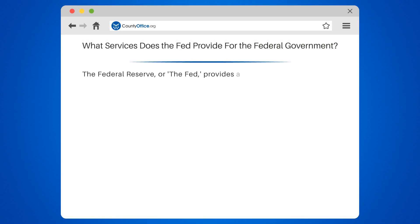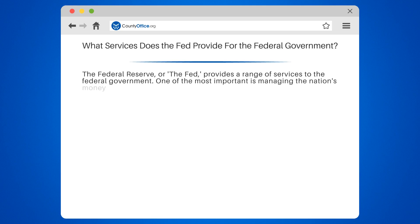The Federal Reserve, or the Fed, provides a range of services to the federal government. One of the most important is managing the nation's money supply. They do this by buying and selling government securities, which helps to regulate interest rates and keep the economy stable.